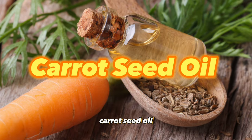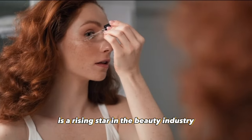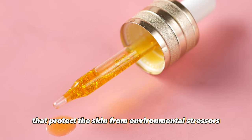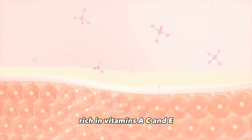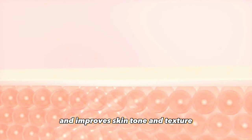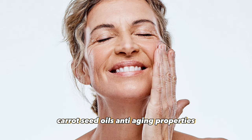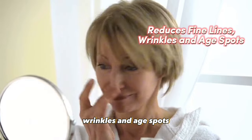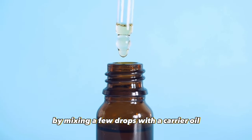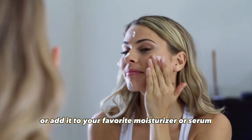Hopping in at number six, carrot seed oil, packed with essential nutrients and antioxidants, is a rising star in the beauty industry. Its vibrant color comes from carotenoids that protect the skin from environmental stressors. Rich in vitamins A, C, and E, it promotes cell regeneration, repairs free radical damage, and improves skin tone and texture. Especially beneficial for mature or aging skin, carrot seed oil's anti-aging properties reduce fine lines, wrinkles, and age spots, revealing a youthful glow. Incorporate carrot seed oil by mixing a few drops with a carrier oil like jojoba or coconut oil, then gently massage it onto cleansed skin or add it to your favorite moisturizer or serum.